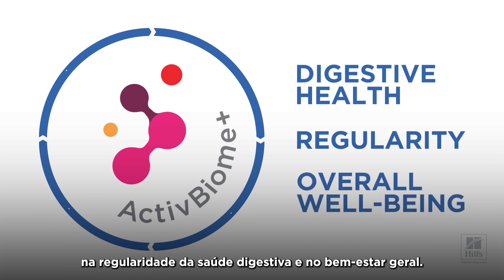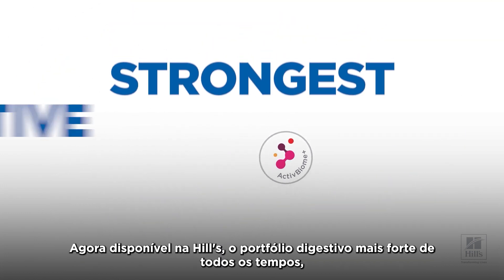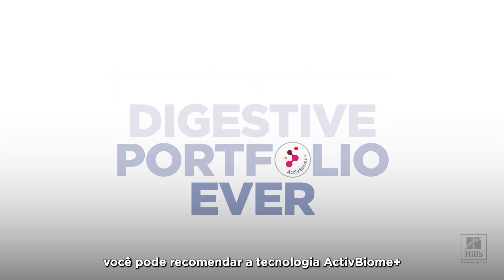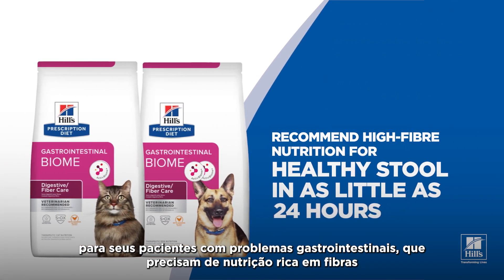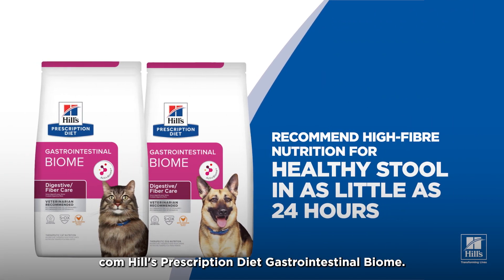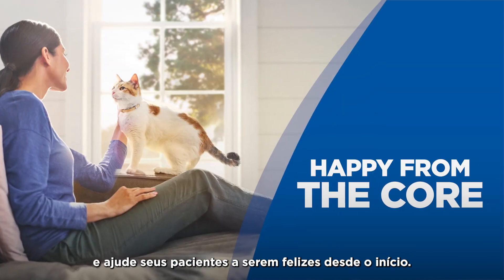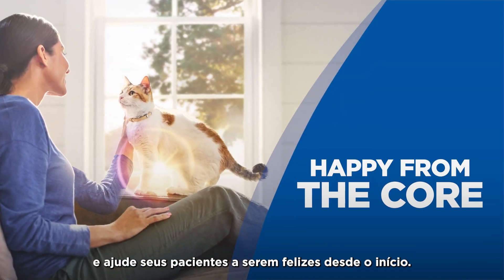Together supporting regularity and overall well-being. Now available in Hill's strongest digestive portfolio ever, you can recommend Active Biome Plus technology for your GI patients who need high-fiber nutrition with Hill's Prescription Diet Gastrointestinal Biome. Recommend Hill's Microbiome Nutrition with Active Biome Plus technology and help your patients get happy from the core.